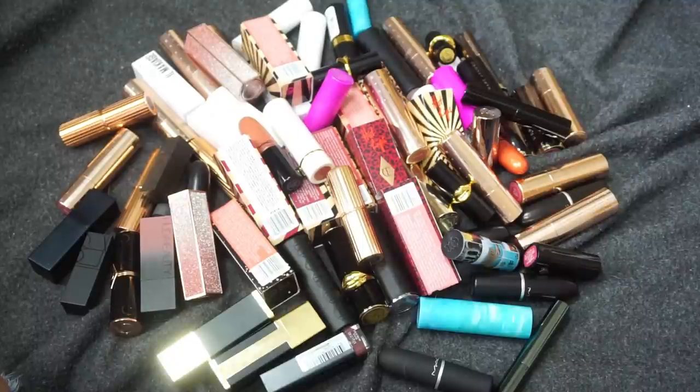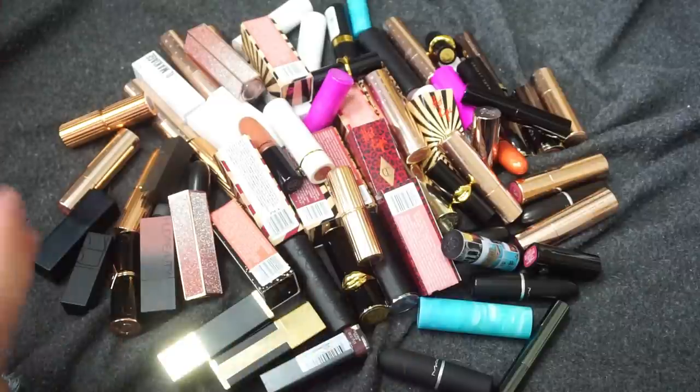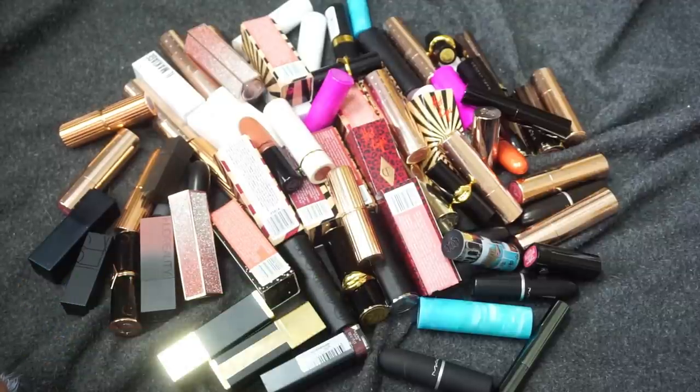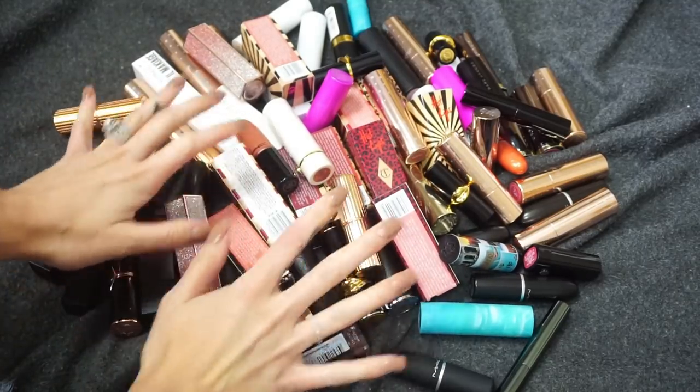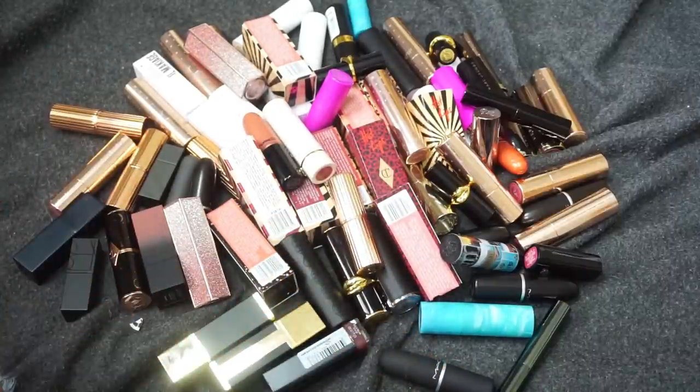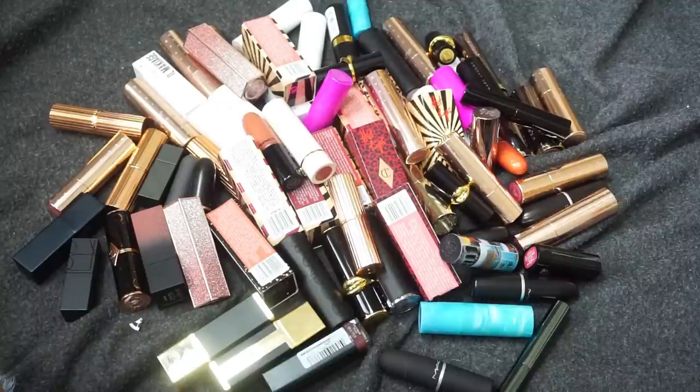Hello friends, the time has come — my final declutter in my entire declutter series. I have gone through every single category in my makeup collection and decluttered it, and we have come to the finale: my lipsticks. I've already done my liquid lipsticks, lip liners, and lip glosses, so this is my bullet lipsticks — cream, satin, bullet, matte. There's a lot of lipsticks in this pile. I will definitely link my declutter playlist down below; I've had one every single week for the past several months.